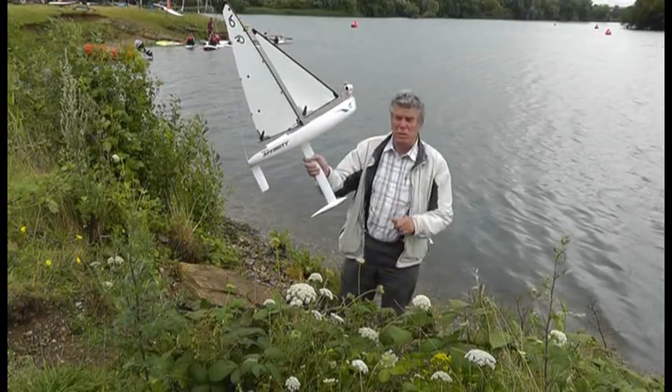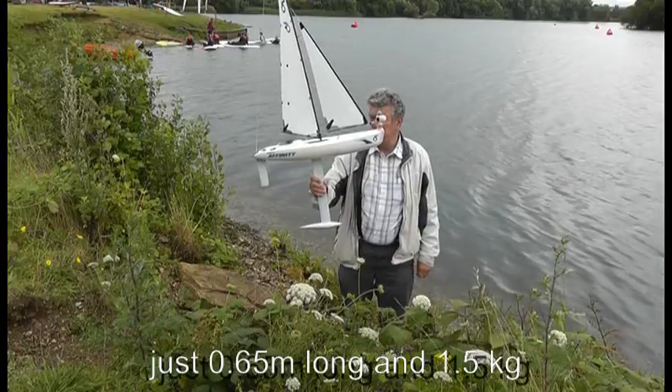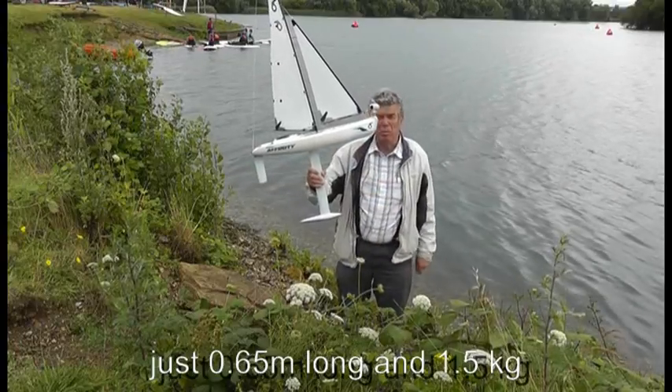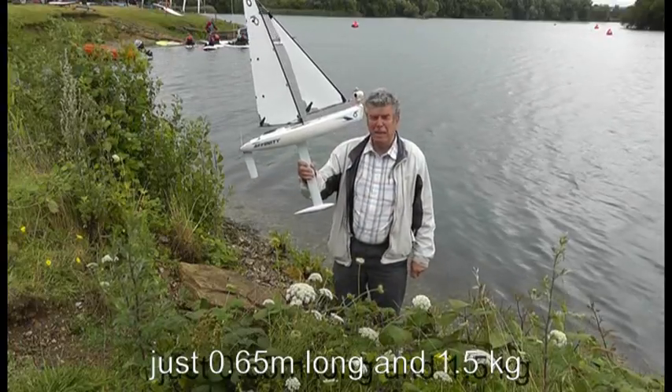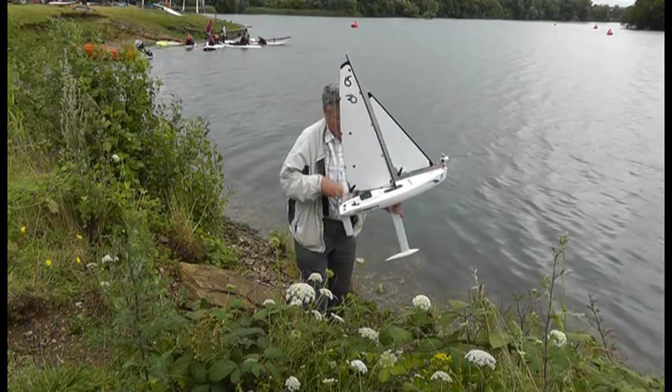Well I guess this is the smallest Snoopy Sleet yet, half the length of the other one, a bit over 0.6 of a metre and only one and a half kilo. So we'll see how well he works.